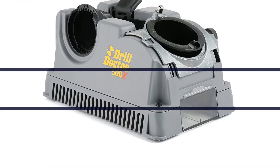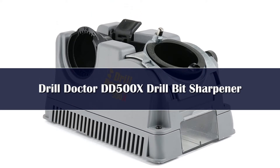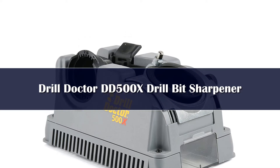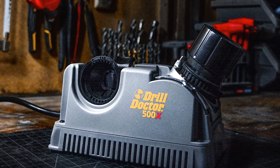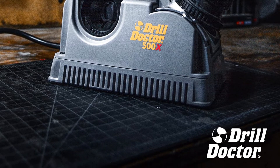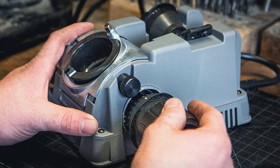Number 3: The Dr. DD500X is our pick for the best drill bit sharpener overall. This model supports bits from 3/32 to 1/2 inches in size, which gives you some flexibility in what bits you can sharpen. It can also sharpen masonry drill bits, which makes it a versatile machine and increases the value dramatically.